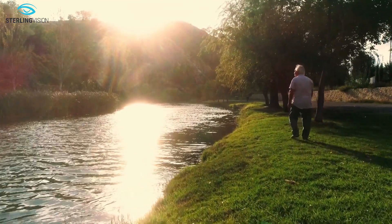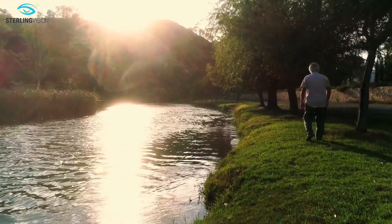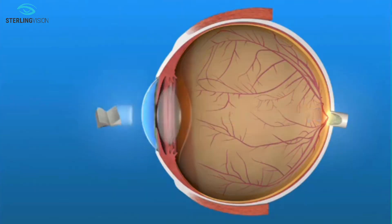For sharper vision at multiple distances and decreased use of bifocal or progressive glasses, we offer presbyopia-correcting IOLs. Presbyopia-correcting IOLs improve near and intermediate vision while maintaining clear distance vision, and they come in two groups.